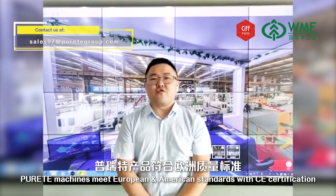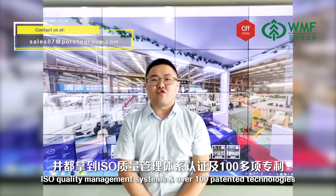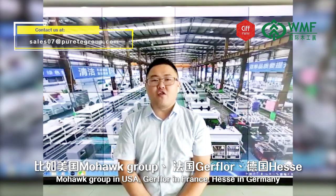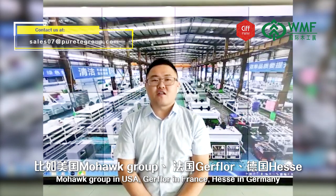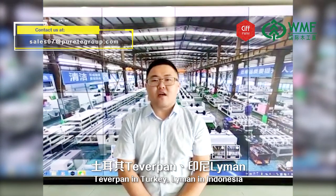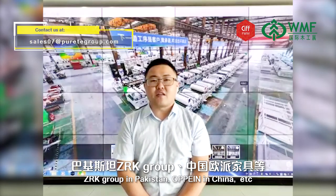Our machines meet European and American standards, with CE certification, ISO quality management systems, and over 100 patent technologies. Machines are sold to more than 50 countries, including Mohawk Group in the USA, Gerflor in France, PASI in Germany, Terrapin in Turkey, Neiman in Indonesia, ZRK Group in Pakistan, and Hopai in China.